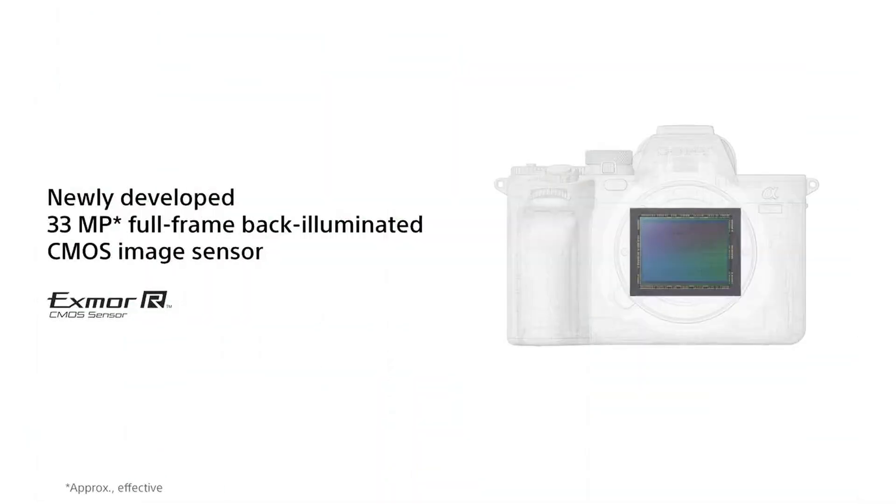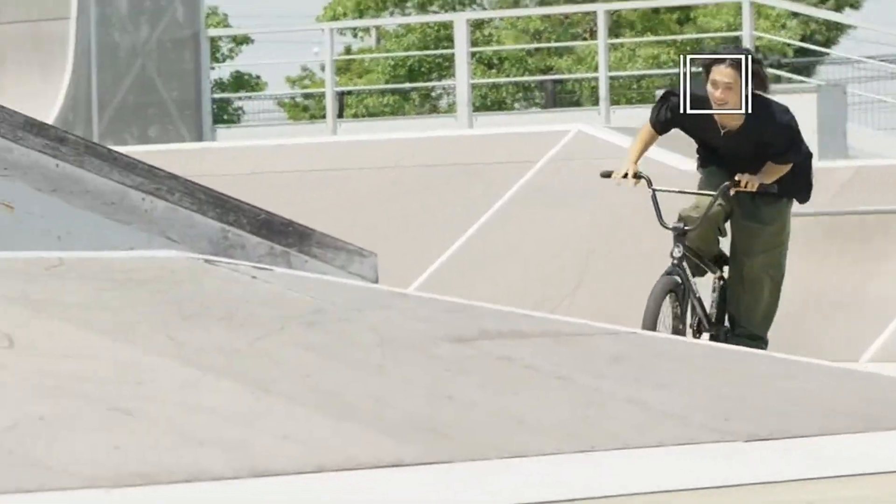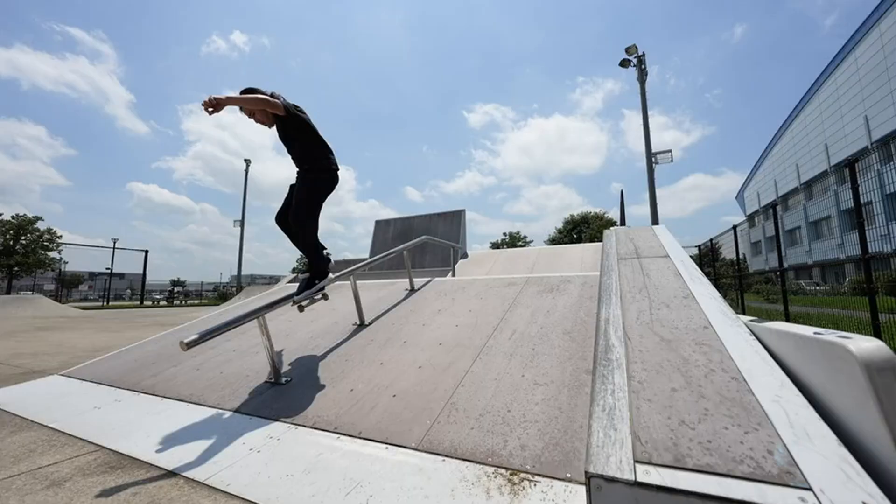With leaks suggesting significant improvements in sensor technology, video capabilities, and autofocus performance, this next-generation hybrid camera could be one of Sony's most versatile releases yet. Here's a breakdown of the latest rumors surrounding the Sony A75.